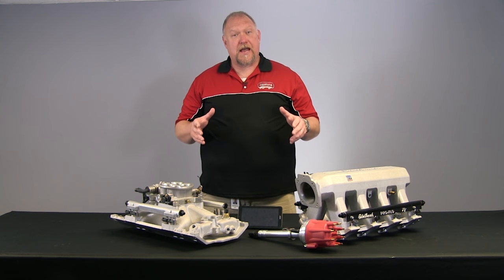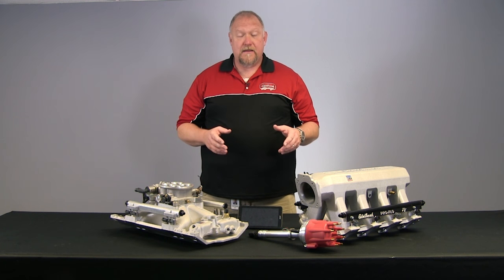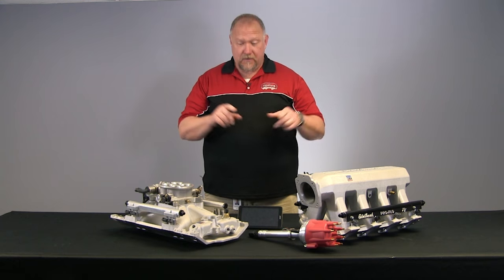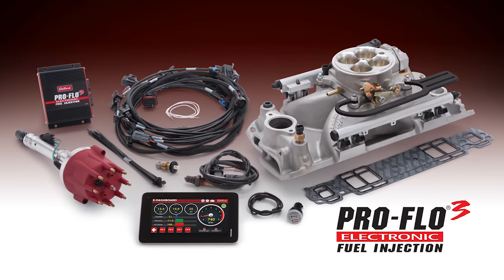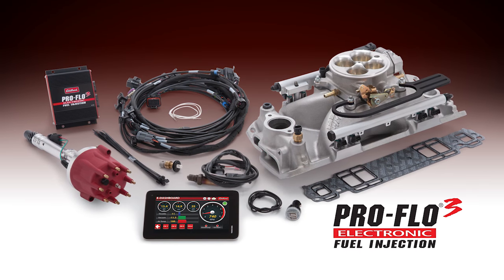There are two types of fuel injection available in the aftermarket today. One is TBI, the other is Full Sequential Multi-Port Fuel Injection. TBI basically stands for Throttle Body Injection, and when you boil it all down, TBI is basically a glorified electronic carburetor. And while that's fine, it's just not as tunable and precise as the ProFlow 3 Sequential Multi-Port Fuel Injection System.